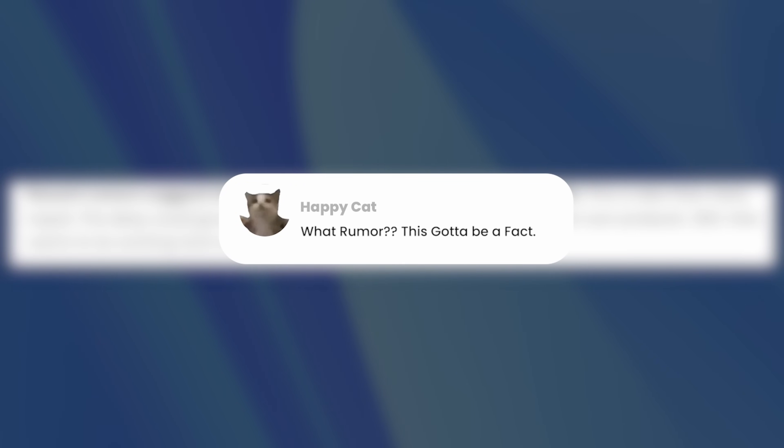I want to stress that none of this is confirmed until Jensen walks across the stage and says, 'here's the price, here's the performance, here's the release date.' Everything leading up to that is a rumor or educated guess. So many people see a headline that clearly says 'rumor' and run with it as fact. Anything can change between now, October 2024, and January 2025. If NVIDIA actually does move forward with this release schedule, that would be something we've never seen from them before — a very aggressive approach to launching next-gen GPUs.